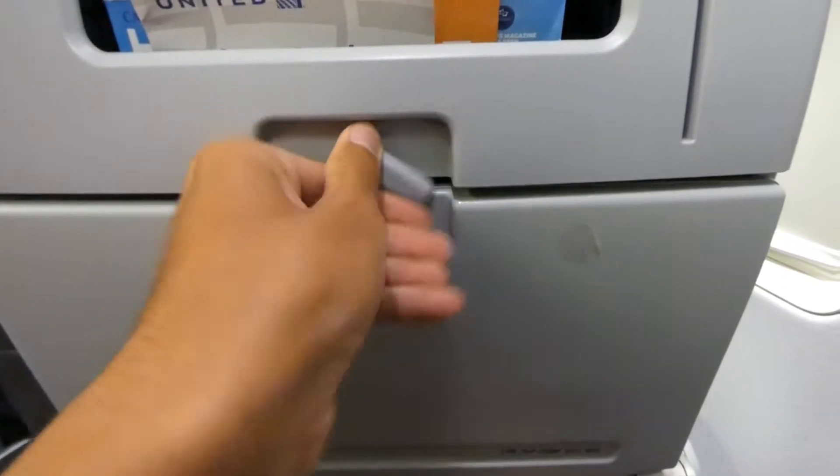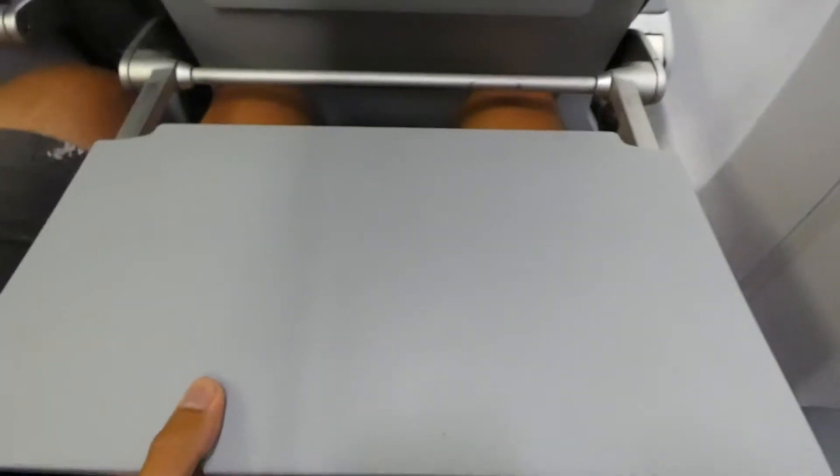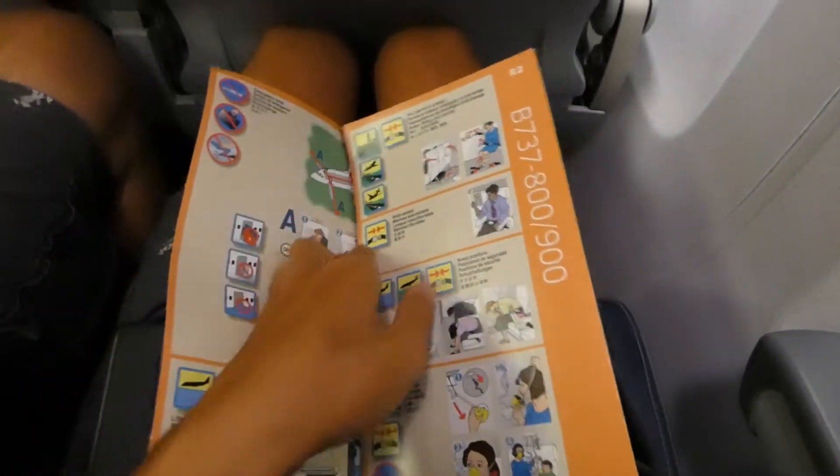We are not expecting a full flight. We do ask that you take your assigned seats, though. And once the aircraft door closes, just make sure you're remaining in your cabin.